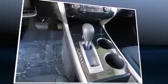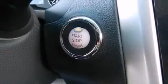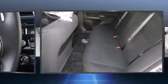Nissan ensures the safety and security of its passengers with equipment such as head curtain airbags, front side impact airbags, traction control, brake assist, a security system, and four-wheel disc brakes with ABS.